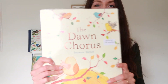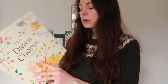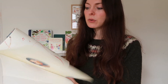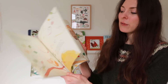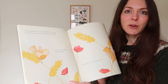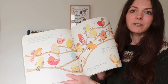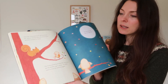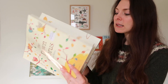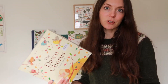Dawn Chorus by Suzanne Barton. I have the winter version of this — something like Robin's Winter — and this follows the same kind of idea of a bird trying to discover what the dawn chorus is and trying to find its voice. It's got a really nice storyline, lovely pictures, very sweet, and a lovely one to talk about dawn chorus and birds with young children.